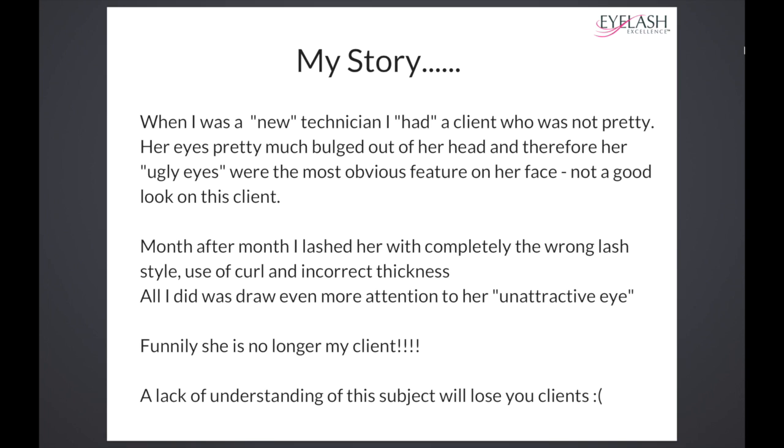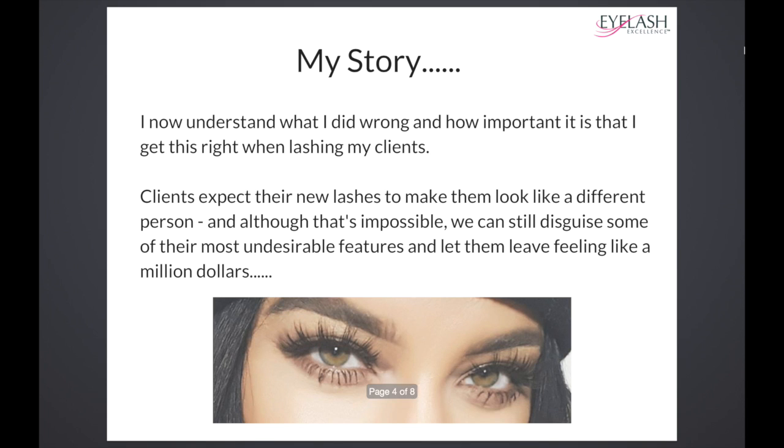Client expectations can be a little bit unrealistic, but knowing what I know now, I can meet their expectations a lot better than I could all those years ago when I was getting it wrong. I now understand what I did was wrong and how important it is that I get this right when styling my clients, because clients expect their new lashes to make them look like a different person.